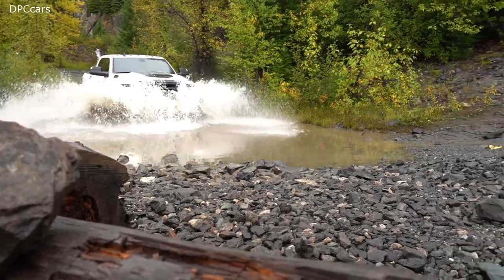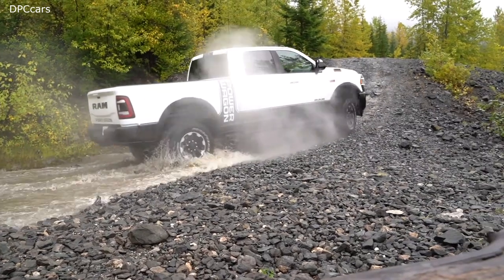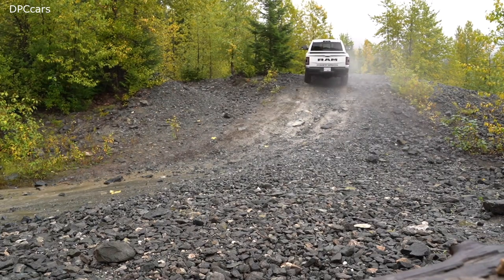Another major improvement is a new 360-degree camera option which provides a top-down view of the entire truck, while forward cameras provide a close-up view to help place the tires when rock crawling.